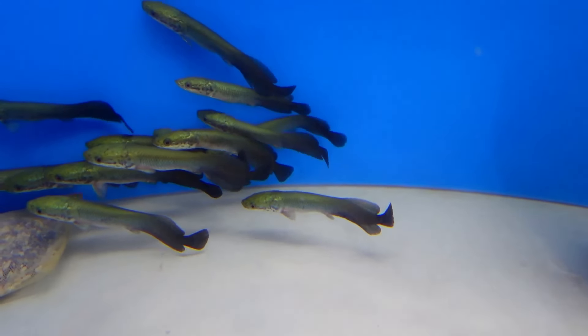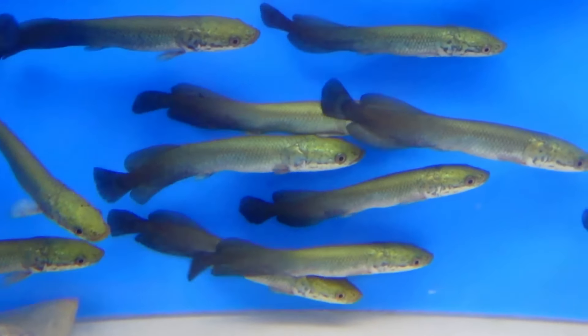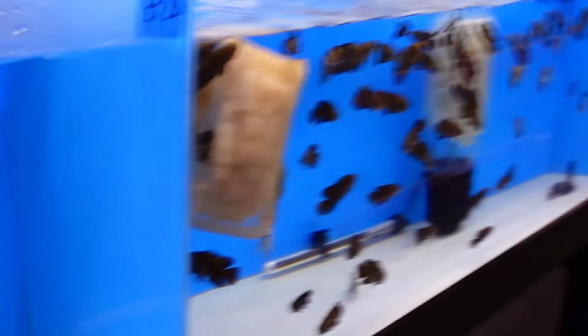What about our primus? Some six to six-and-a-half inch primus. They're doing pretty good. Now over here, this stuff is not on the website yet.